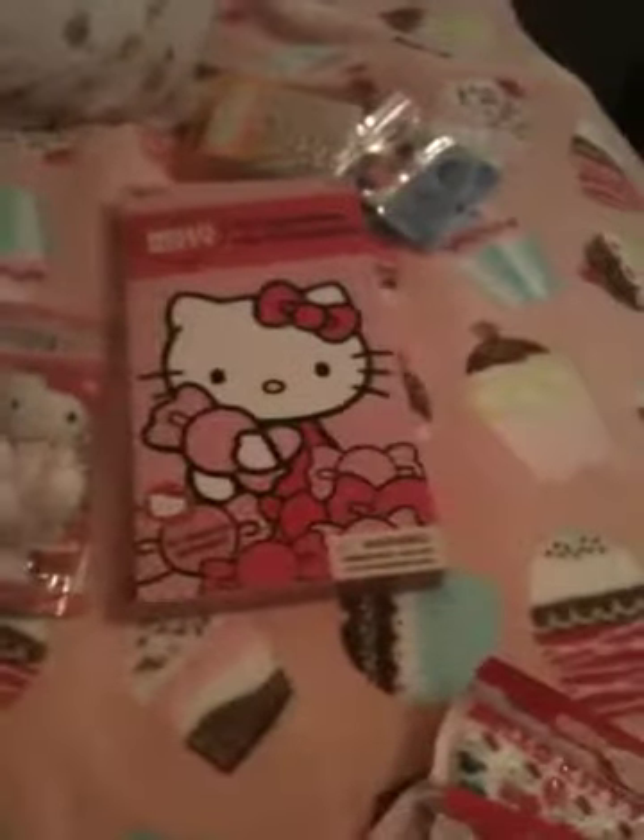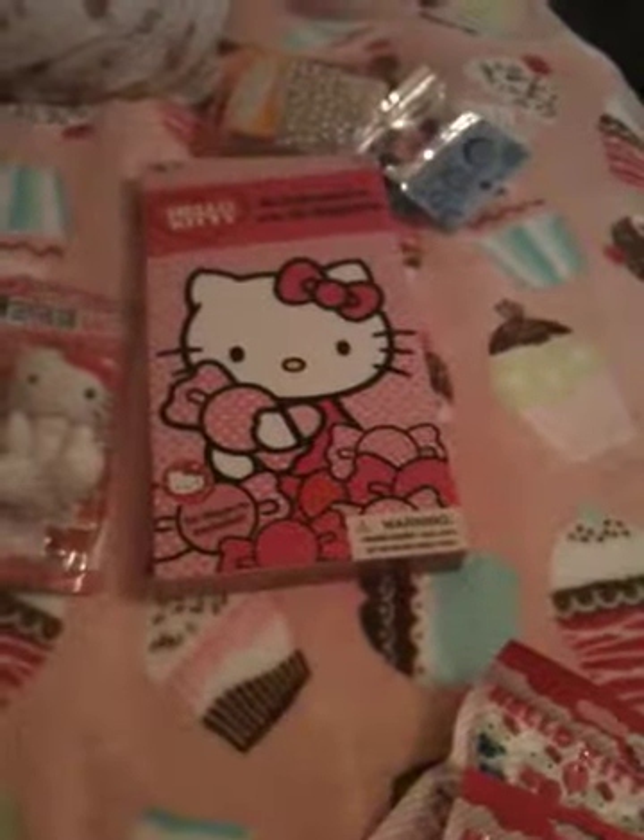So yeah guys, that's everything I got today. I just wanted to show you another little haul. Stay tuned for more videos. Bye, guys!